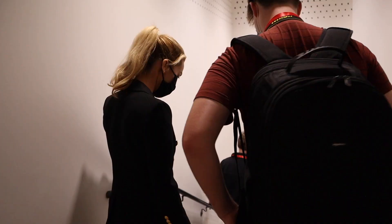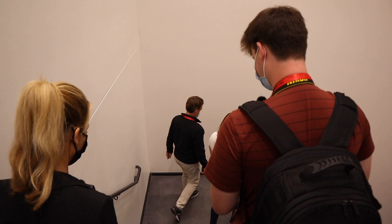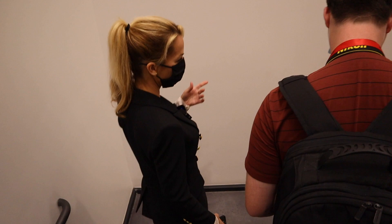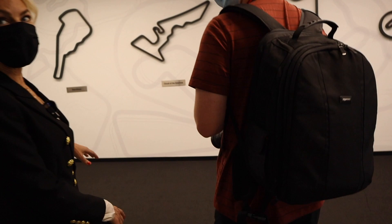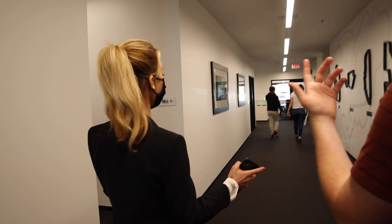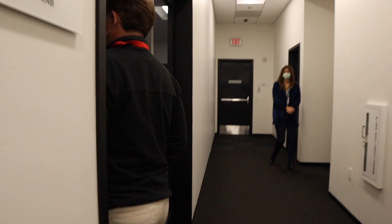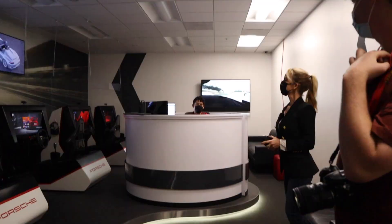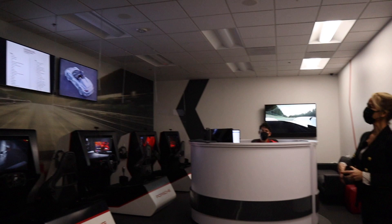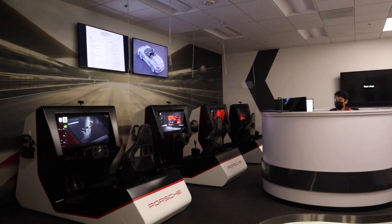We're going to hit the simulators now. This is my first time on a simulator. Laguna Seca is a great track — every five years they do the Porsche Rennsport Reunion there. About 80,000 people attend, practically every Porsche on the planet is there. They have five sim pods in their lab. You can pick tracks from around the world and whatever car you'd like to drive. If you pick the same track you can race each other — let's do it!